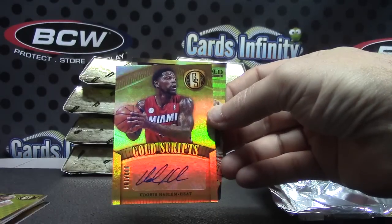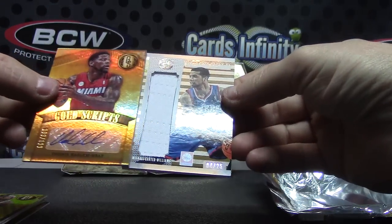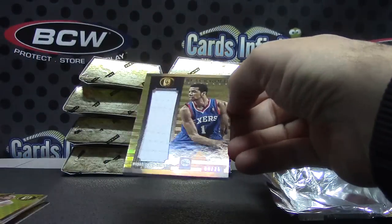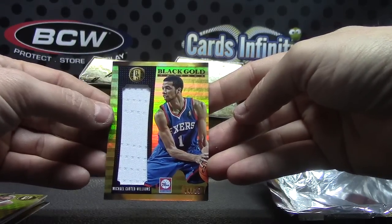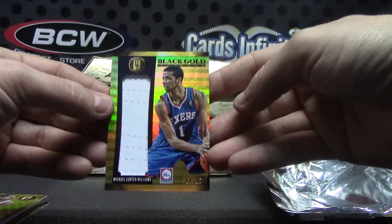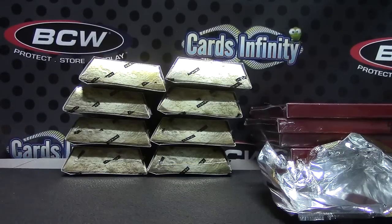Udonis Haslem numbered to 199. And dang, I thought that was gonna be a patch — it was patch thickness — but it's just a jersey, four of 25. Michael Carter-Williams. Hadn't hit a patch in this case yet; a lot of these cases are patchy too.